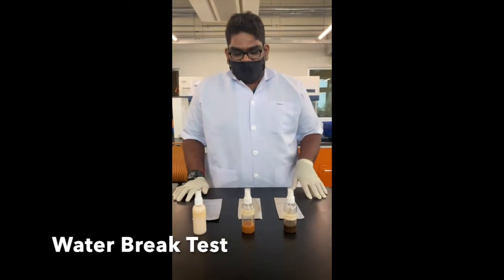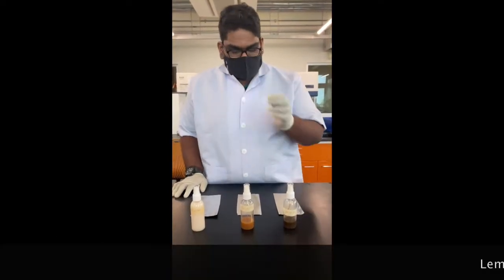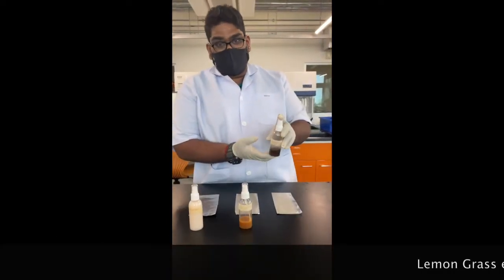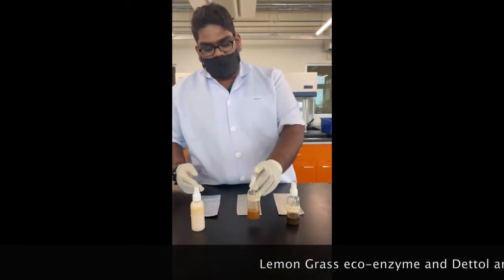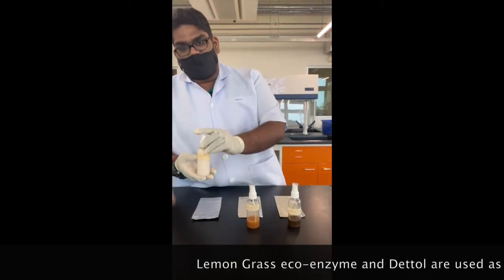For the water break test, we are going to use three samples. The first one is the rice straw enzyme, which is 100%, the second one is the lemongrass, which is also 100%, and lastly our control which is Dettol as the positive control.